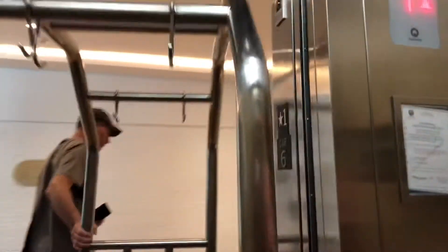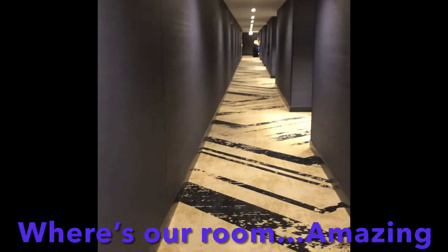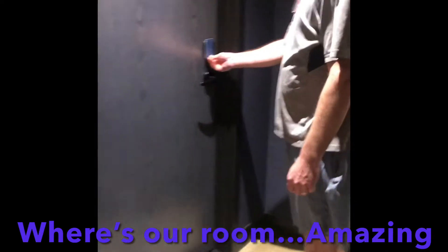Elevator is going up. This is the Sable at Navy Pier. We're going into our room.